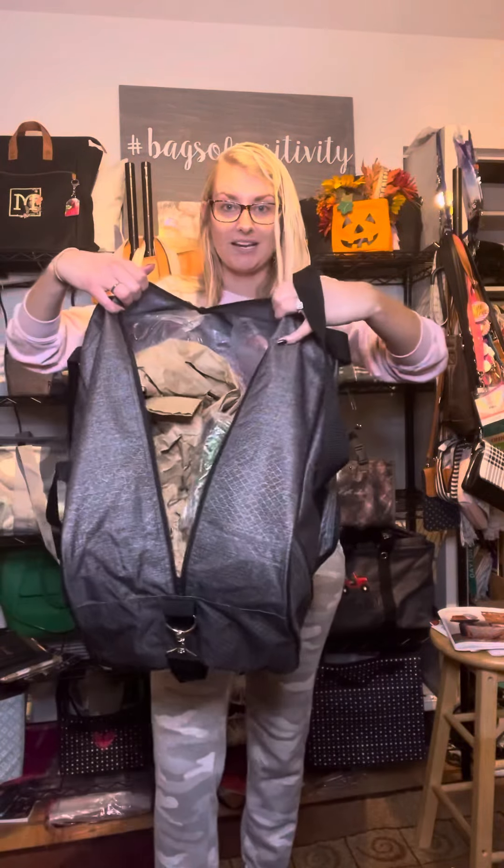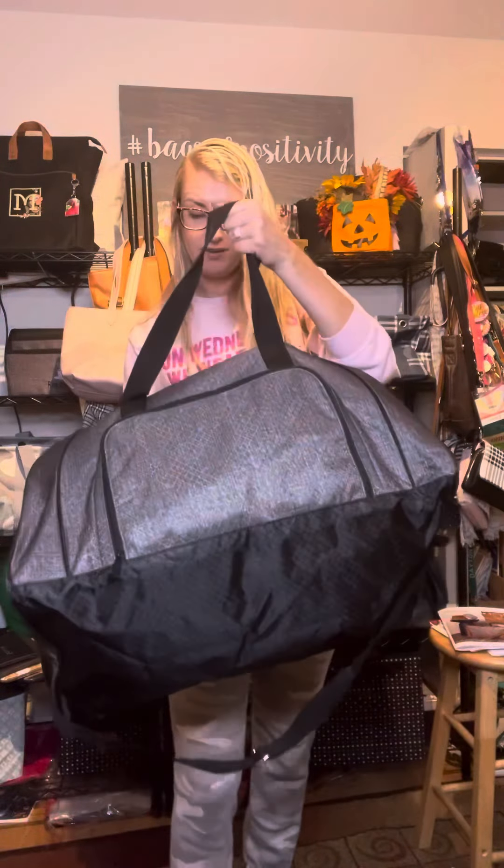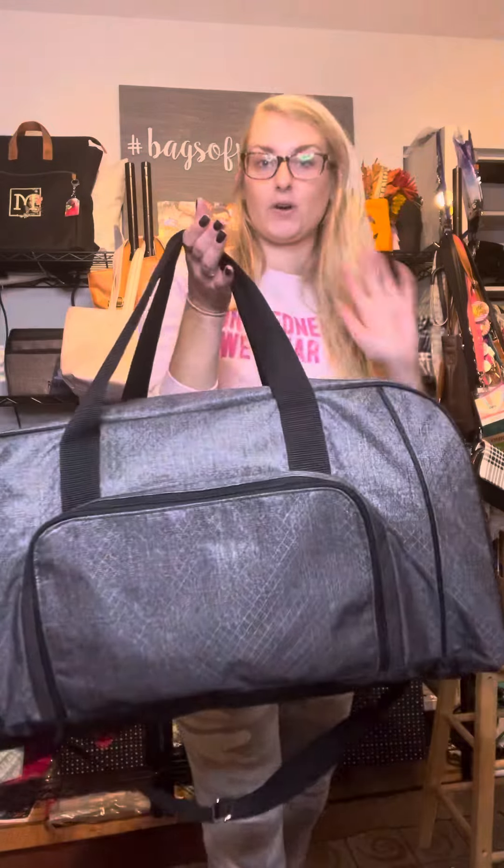Let's open this baby up — it's full of fluff, but I wanted you to see how huge this is. I mean, it is as big as my body. This is such a great duffel, perfect for traveling, and again, great for kids' activities.